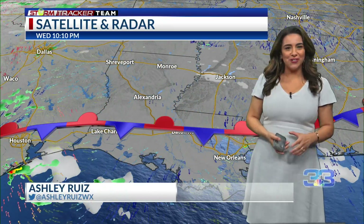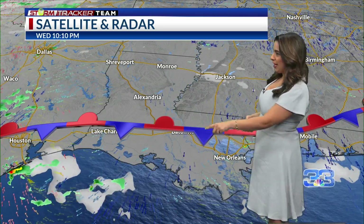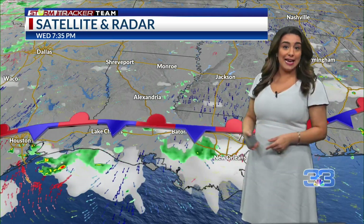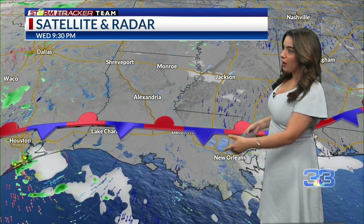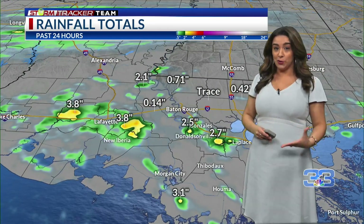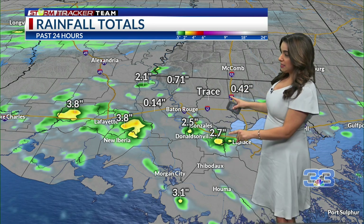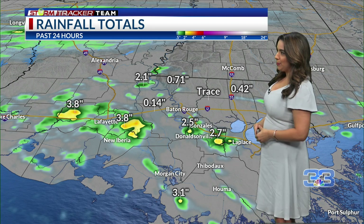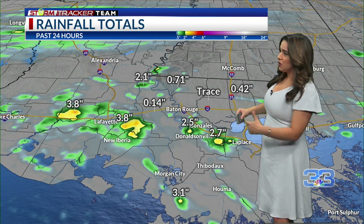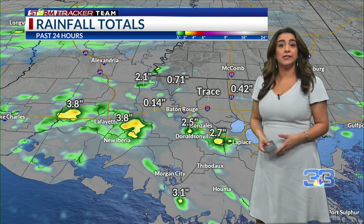We had some nice downpours in Louisiana today. Not as much here in Baton Rouge as what we had near Prairieville all the way down to Laplace and then over Acadiana. We got some rain thanks to this stalled out boundary. With today's rain we picked up anywhere from trace amounts — some of you didn't even see any rain, maybe some drizzle — and then some spots, especially over Acadiana, picked up two to four inches of rain.